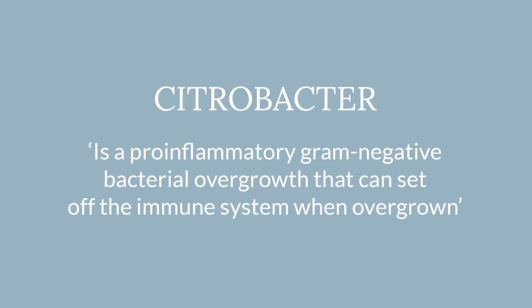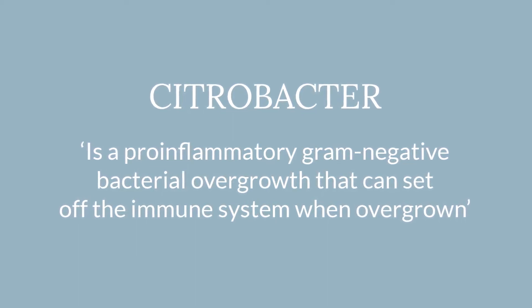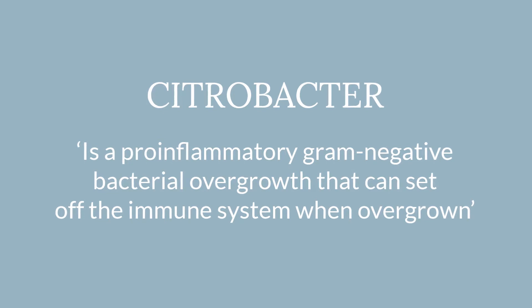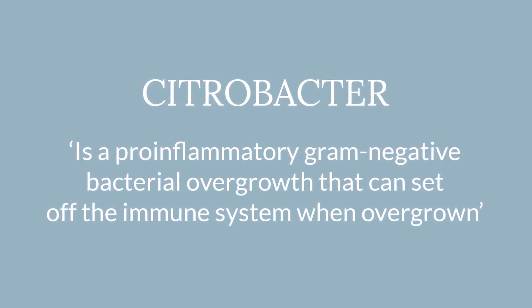One of the main problems with Citrobacter is that when it's overgrown, it can set off or trigger your immune system. That's because it's a member of the Proteobacteria phylum, and all members of the Proteobacteria phylum are made up with a substance called endotoxin in their cell walls.